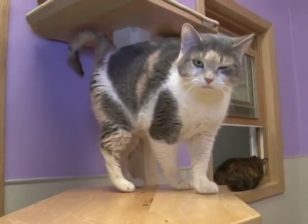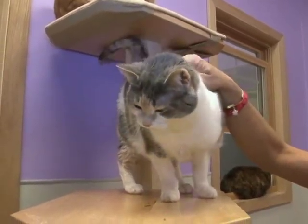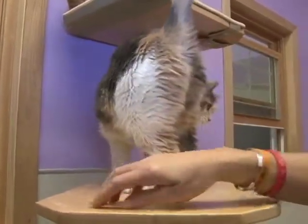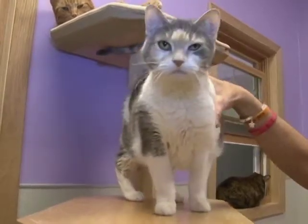This beautiful girl is Sheriff Callie. She's a spayed female, short but plushy coat. Dilute calico, seven years old. She's a nice cat who was brought in because the people just didn't have time for her. She does okay with other cats, but she really, really, really wants to be an only.